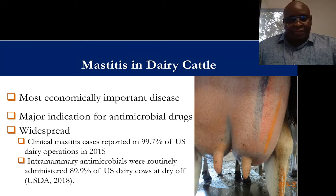According to the USDA survey of 2015, mastitis is occurring on almost all dairy operations in the U.S. — 99.7 percent — and up to 90 percent of U.S. dairy cows receive antimicrobial dry cow treatment at the end of every lactation. So it's one of the areas where we could reduce antimicrobial drug use.